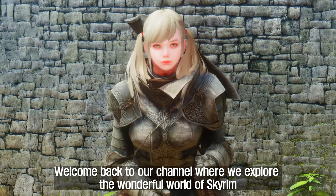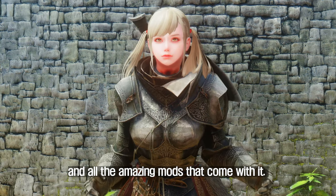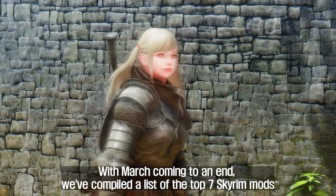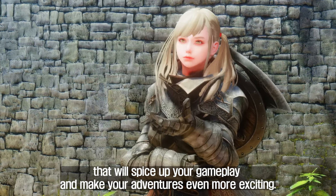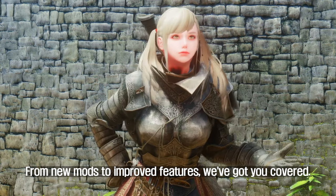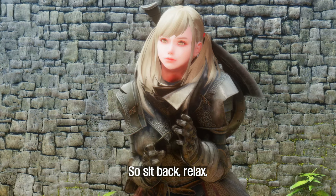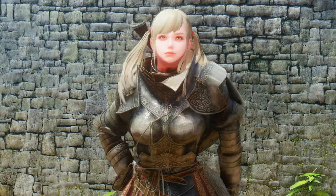Welcome back to our channel where we explore the wonderful world of Skyrim and all the amazing mods that come with it. With March coming to an end, we've compiled a list of the top 7 Skyrim mods that will spice up your gameplay and make your adventures even more exciting. From new mods to improved features, we've got you covered. So sit back, relax, and let's dive into the top 7 Skyrim mods of the week.